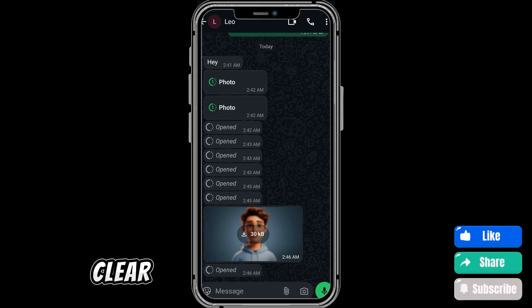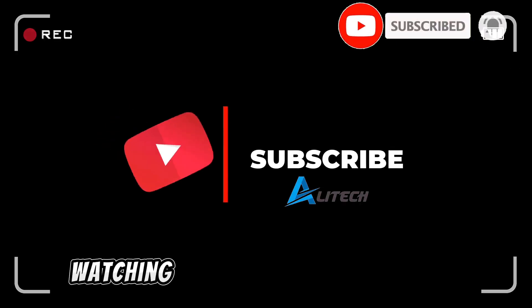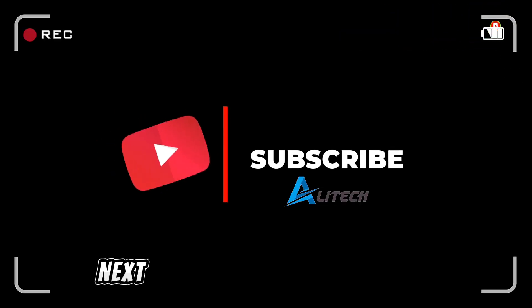If this video helped clear up your doubts, do me a quick favor — hit that like button, share this video with your friends who always ask about WhatsApp tricks. And of course, subscribe to AliTech for more easy-to-follow tips on apps and tech. Thanks for watching, and I'll see you in the next one.